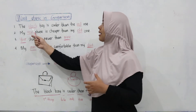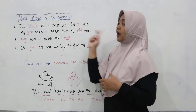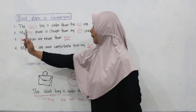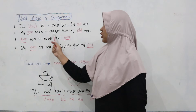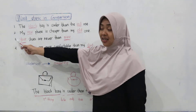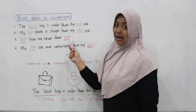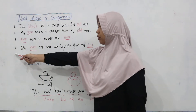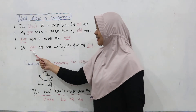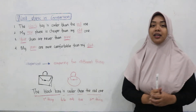Number one: The black bag is cooler than the red one. Number two: My new phone is cooler than the old one. Number three: Your shoes are newer than mine. Number four: My jeans are more comfortable than my skirt.